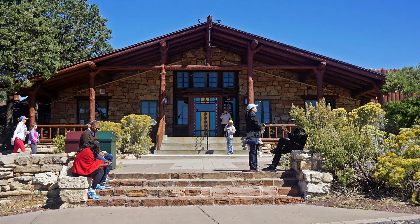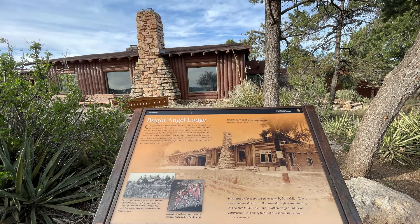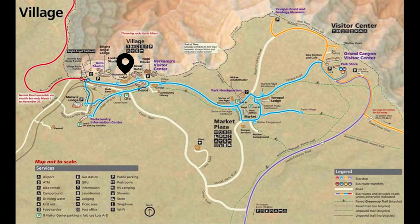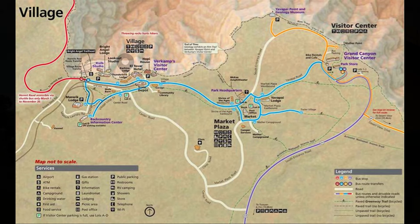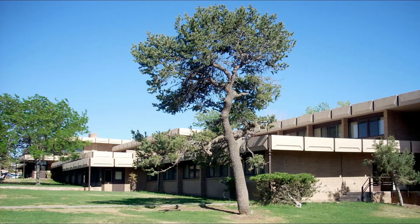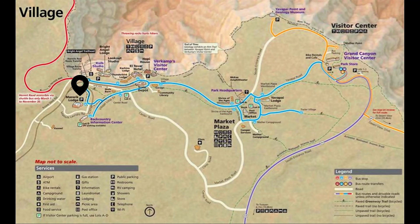Bright Angel Lodge is nearby and also on the rim. Built in 1935, this basic and rustic option offers various cabins and lodge rooms, along with a couple of dining options on site. Kachina Lodge and Thunderbird Lodge are also on the rim and were built in the 1960s. These lodges are less rustic and very similar, offering family-friendly rooms and some with partial canyon views. Maswick Lodge is located about a quarter mile off the rim in a wooded area and has some larger rooms great for families.